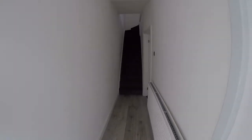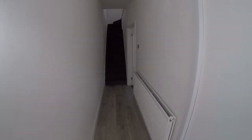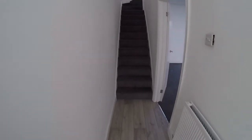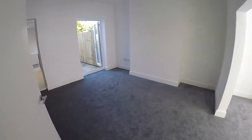Entering the property here we come into this lovely spacious hallway area. You'll notice as we walk around it has been fully renovated and redecorated. There are a few small bits to do just to finish it off but it will be completed ready for sale. Stairs lead up to the first floor here and access then into the main living areas.